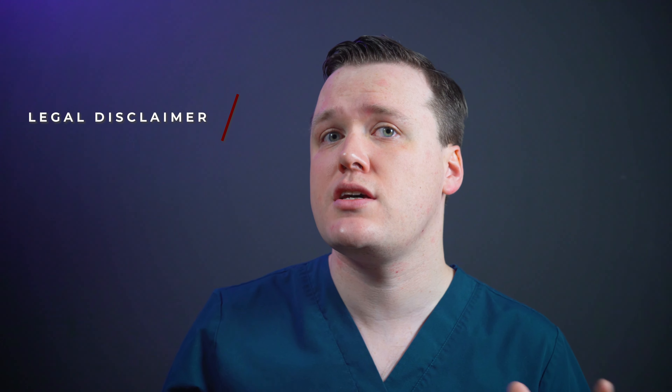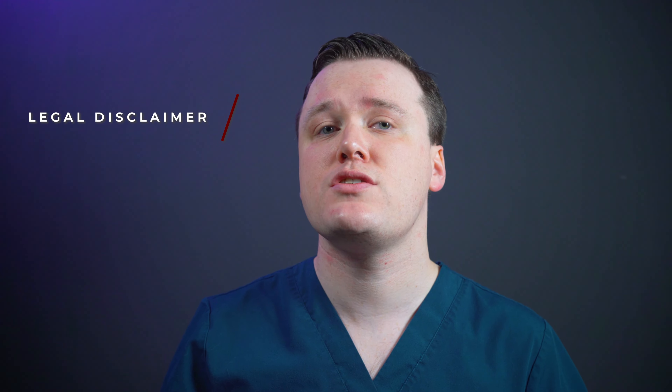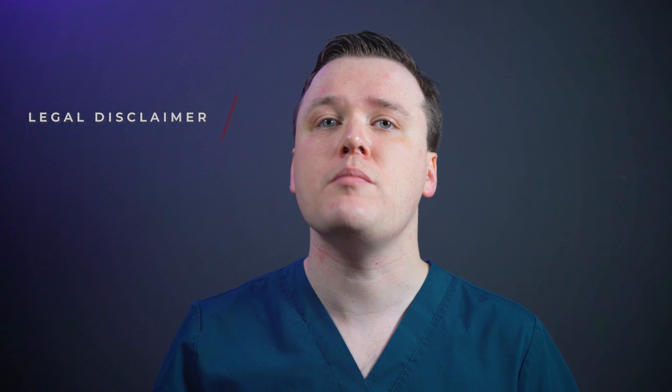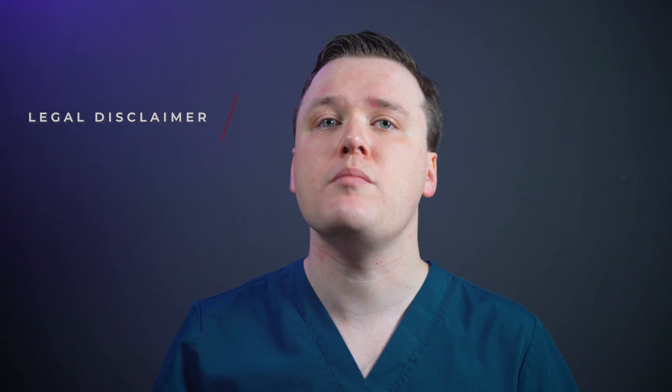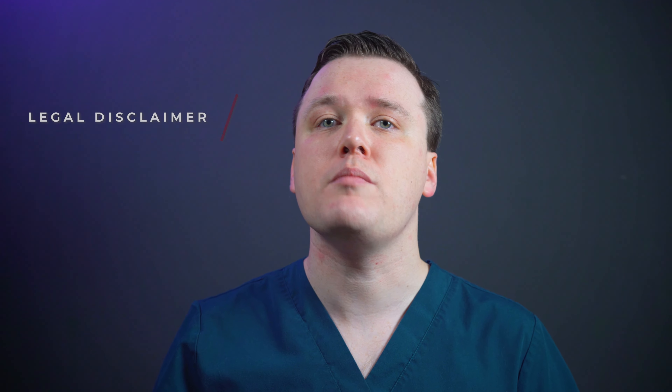I hope this video has supplied the answers you were looking for. This video does not provide individual medical advice and is intended for information purposes only. Do not consider this as a substitute for professional medical advice, diagnosis or treatment. Please do not ignore professional medical advice in seeking treatment because of something you've heard here. If you believe you may have a medical emergency, immediately call your doctor or ambulance service. Thank you for watching — see you next time.